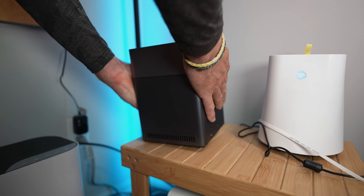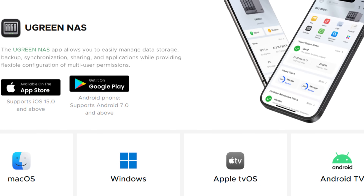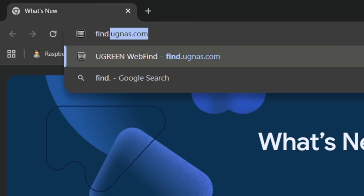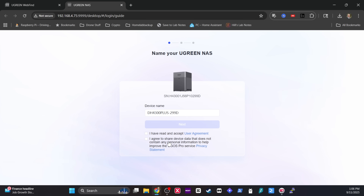Setting up this device could not be any simpler. Throw in at least one drive, plug in power, then plug in the Ethernet cable to your router or switch and push the power button. For software setup you have a few options: scan the QR code on the lid, download the Ugreen app on Android or iOS, use your phone's NFC to connect, or open a browser on a computer on the same network and navigate to find.ugnas.com — your NAS should appear there to continue the easy setup process.